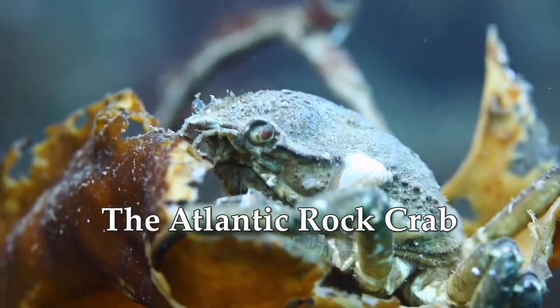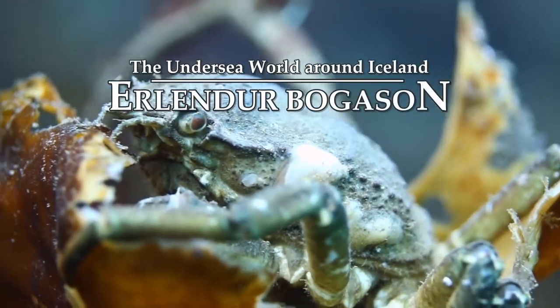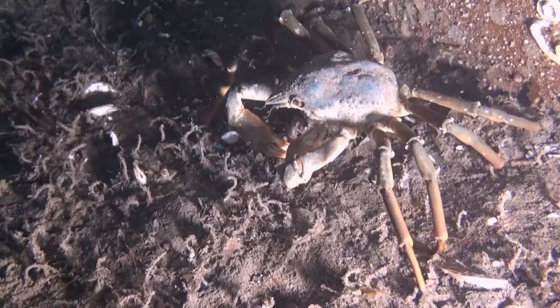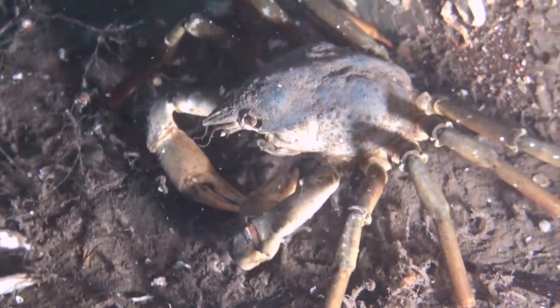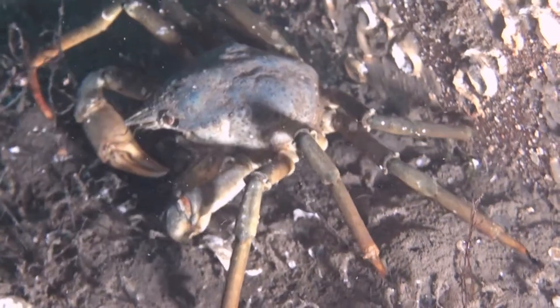Here is a great spider crab, Hyas Aranius, that we met on the seabed, viewing us with suspicion. This is Iceland's most numerous crab, and it can be found in the seas all around Iceland. It is, however, of little value as a catch, due to its skinny legs with very little flesh. Lucky for him!